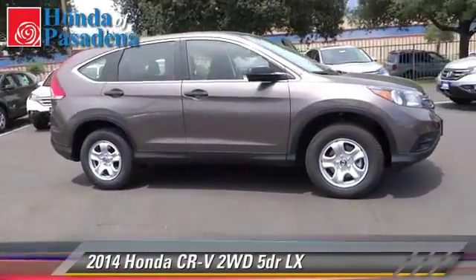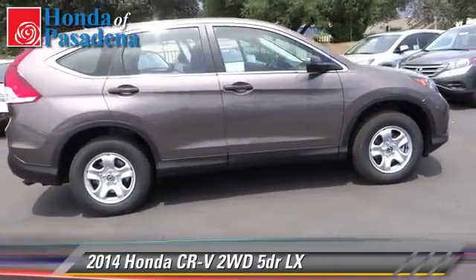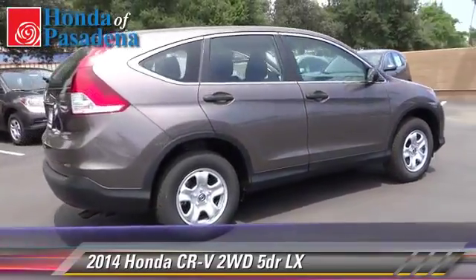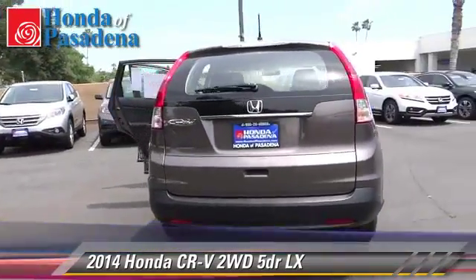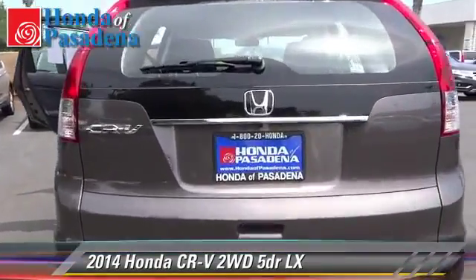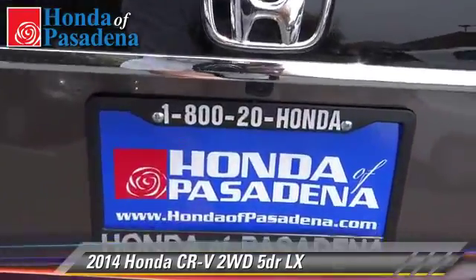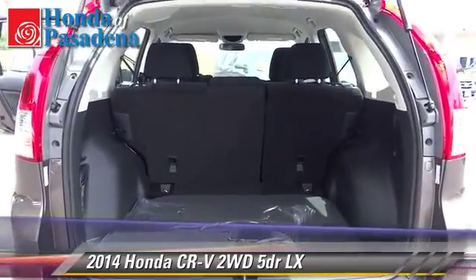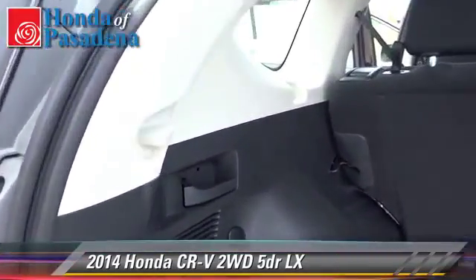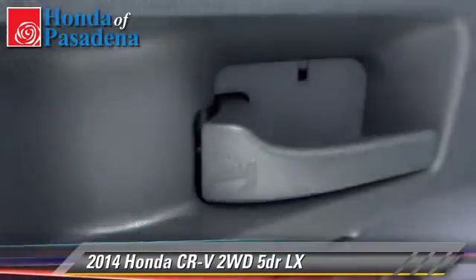The 2014 Honda CR-V LX. With an automatic transmission, this vehicle is well equipped. This Honda features front wheel drive, keyless entry, and tilt wheel. Safety features include dual front airbags, traction control, and stability control.